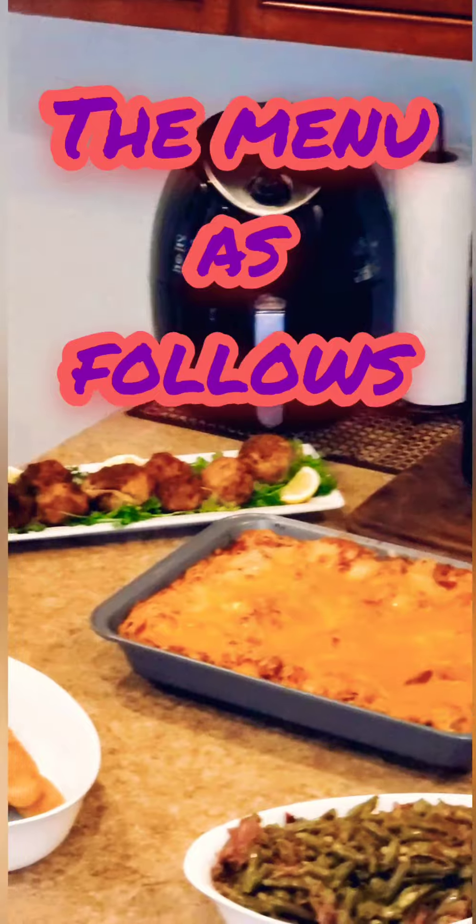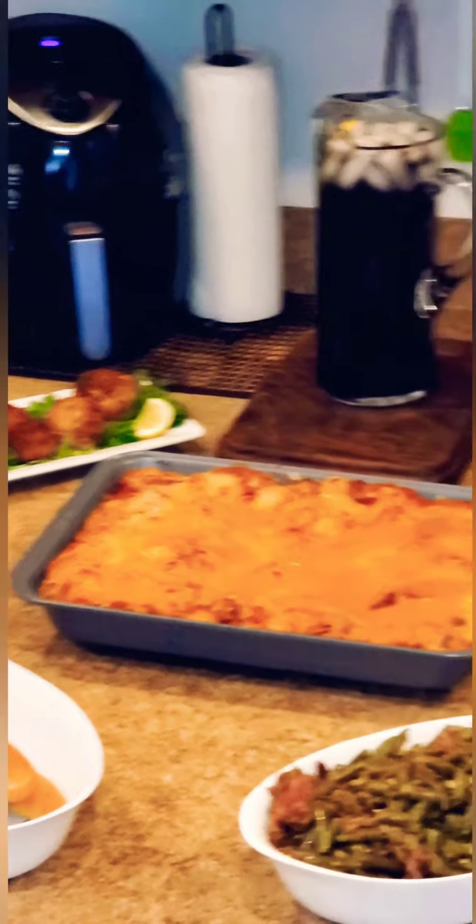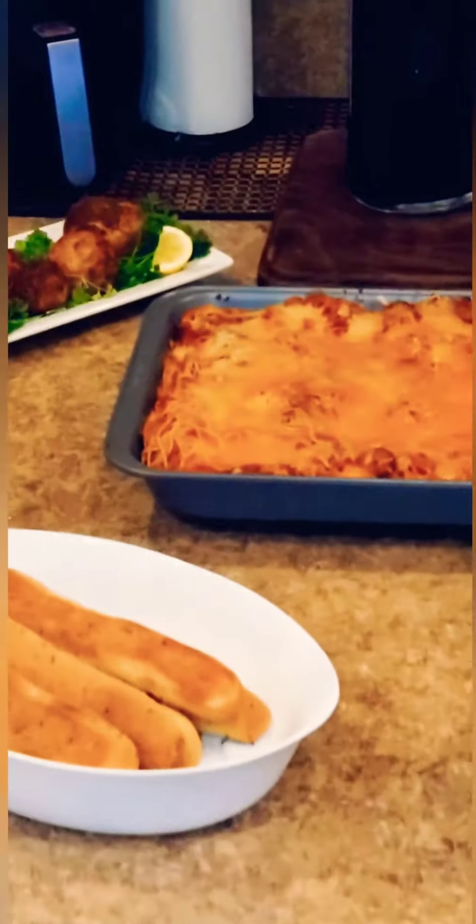Yo, what's good out there, world? Welcome to this edition of Trademark Sunday's Best for this July 11th, 2021. And the menu is as follows.